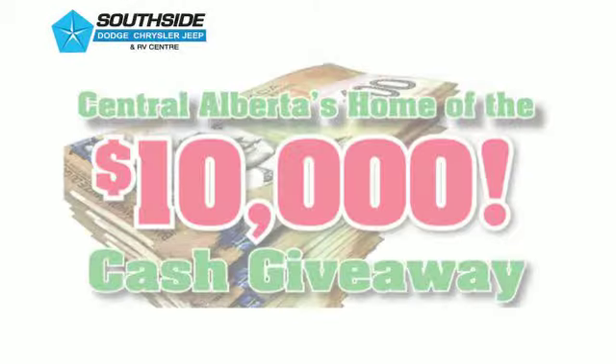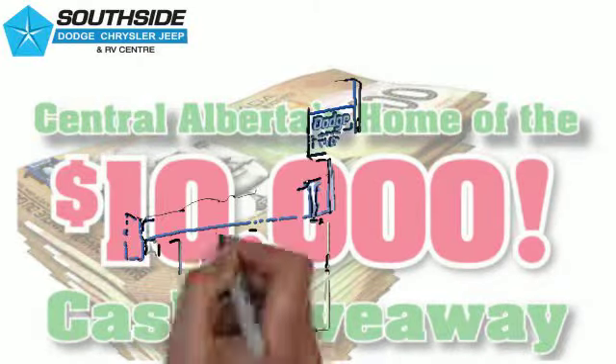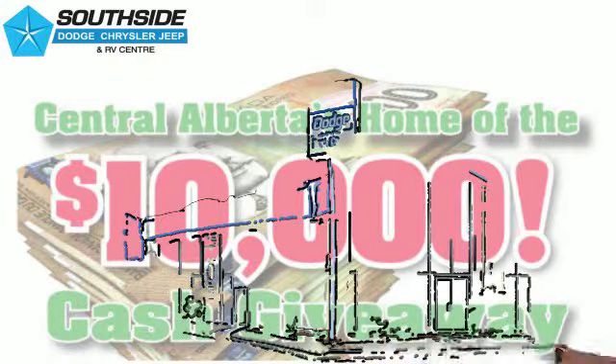Southside Dodge, Chrysler, Jeep, Ram, and RV Center. Rod, you're the sales boss. You're responsible for all this activity that's going on.